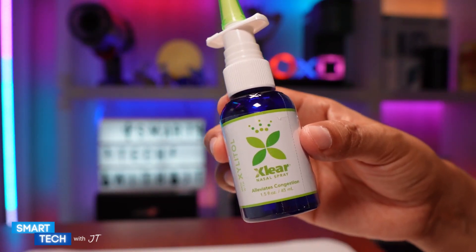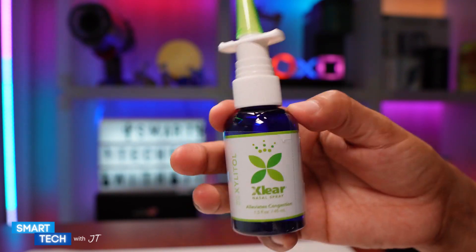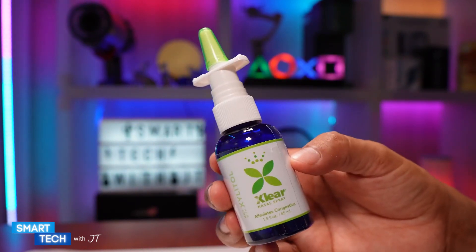It is non-GMO. You can use this two to four times a day. In total you have about 240 mist sprays in here. If you're somebody looking for a nasal spray, a natural solution, you might want to consider this one.